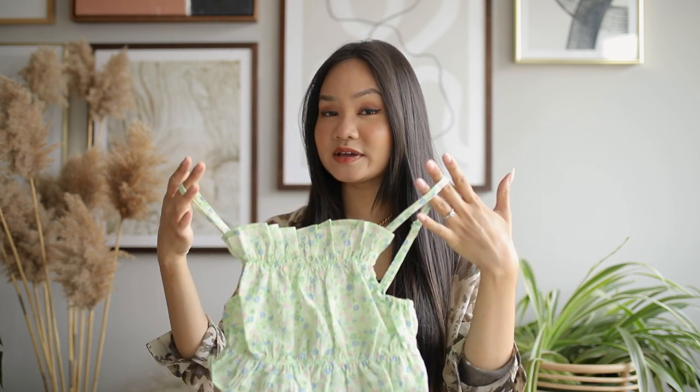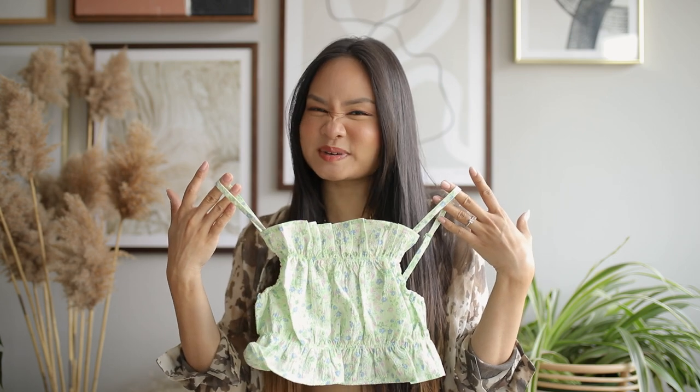This will definitely be a no for me, although it's really cute and it's going to be great for summertime if you want something breezy, airy, light, and flowy for a really hot day — highly recommend. I think they have this in a couple of other colors too, so I might go back online and revisit them to see if I can find a different color I like, because I do like the cut. I just don't really like the color of this one.